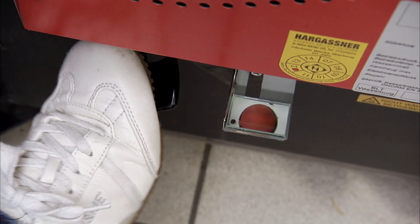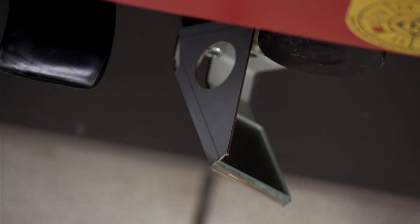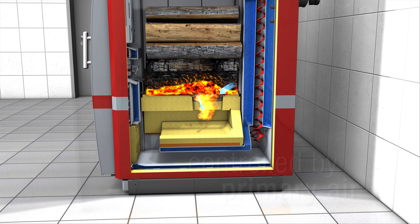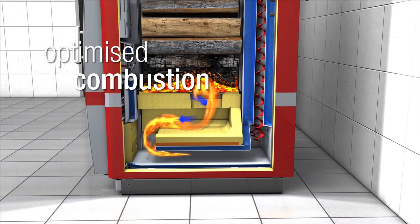With an easy-to-use mirror, checking the flame is significantly simplified. After ignition, the boiler output is controlled by primary air supply. Optimized combustion is guaranteed by secondary air, pre-warmed by the refractory.